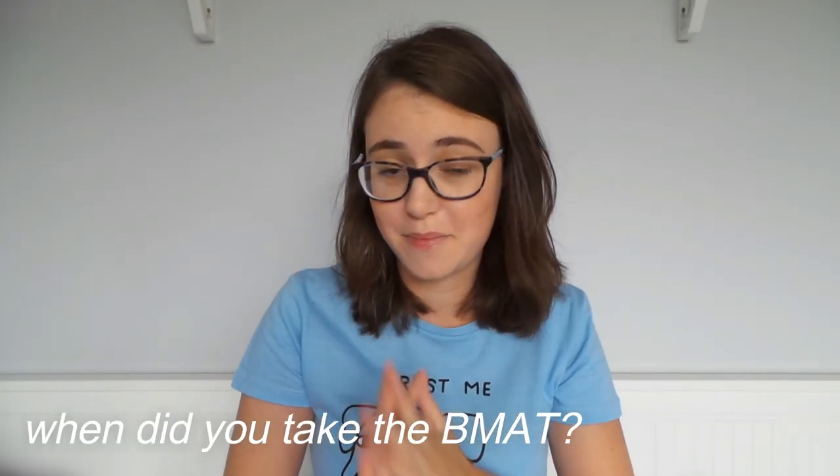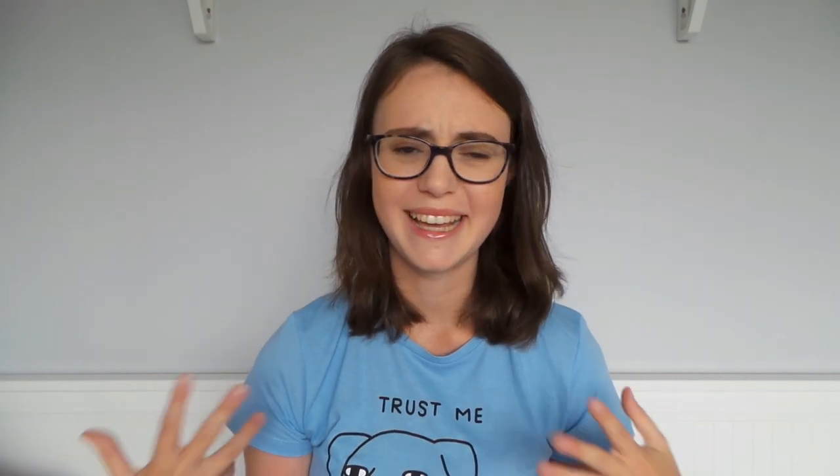I separated all the questions I got into topics to make this video flow a little bit better. Starting off with a general introduction: when did you take the BMAT? I took it in November 2017 - that was the first year they brought in a September option but I still did the November one. What score did you get? I got 5.4 in section one, 5.9 in section two, and a 3A in the essay - honestly not amazing scores, but I got to where I wanted to go. The only BMAT uni I applied to was Cambridge, and somehow I managed to get in. The other unis I applied to were Cardiff, Exeter, and Edinburgh, but they all take the UCAT.